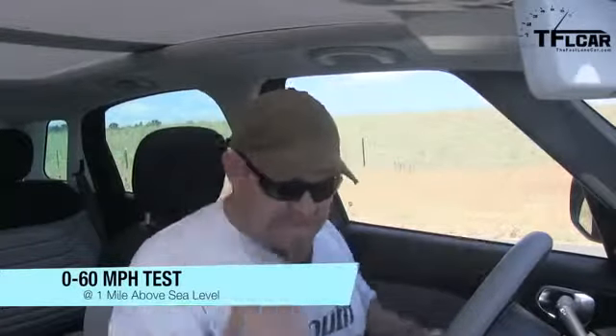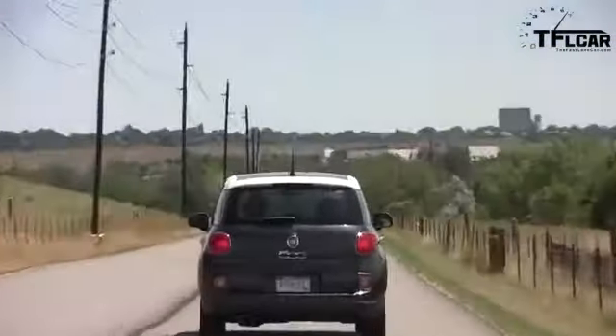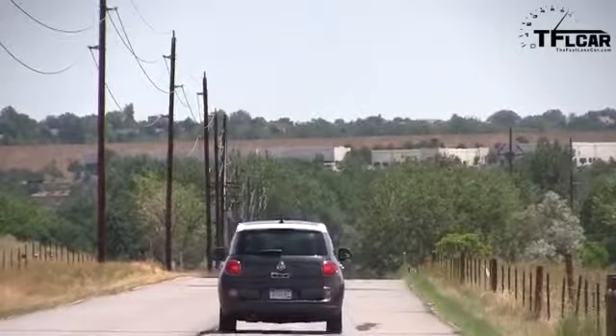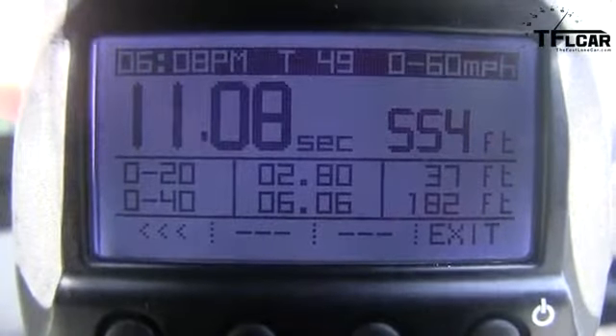We're going to do zero to 60 in a spicy meatball. Shutting off the AC — it's only 95 degrees out there. A little bit of lag. Not fantastic, not horrible, but that's about the same speed as the Mazda CX-5 we tested with the bigger engine.